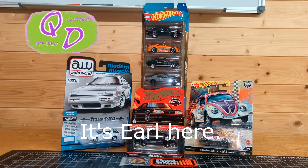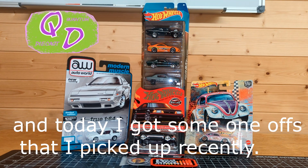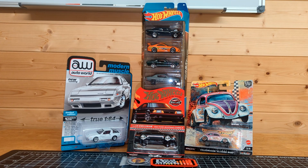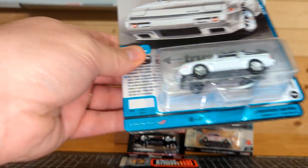Hey everybody, what's going on? It's Earl here. Today I've got some one-offs that I picked up recently — not complete sets, just stuff I picked up here and there when I've been out in town. Like I said, I don't go out too much in the wintertime unless I'm going for a specific reason, so I don't really go out hunting per se in wintertime. So here's what we got today.